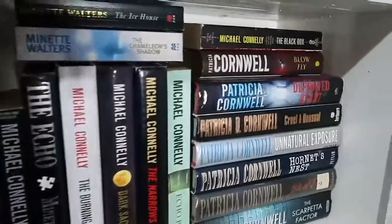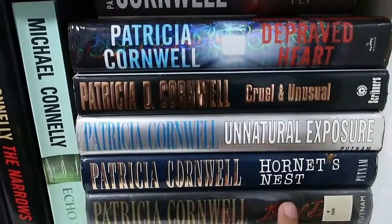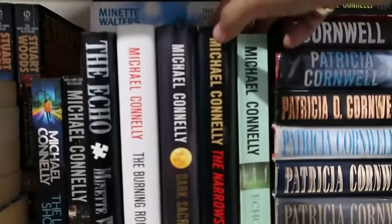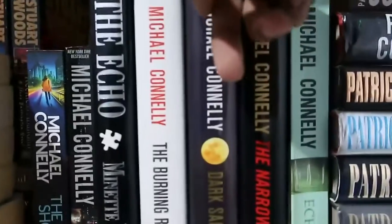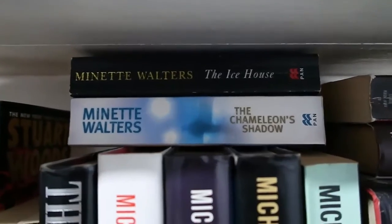Now the third shelf — mostly mystery and hardback books. Starting from this side, I have Michael Connelly and then Patricia Cornwell. I recently got into her writing and really liked the first book from the Kay Scarpetta series, Post-Mortem, and I'm planning to read more of her works, so I've just started collecting her books. I also have more Michael Connelly here. You might notice I have two copies of The Narrows and also two copies of The Burning Room — one hardback of each.